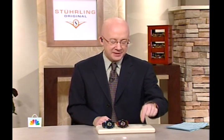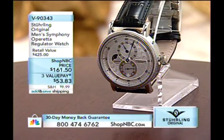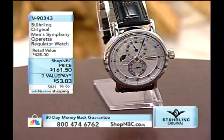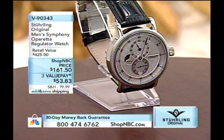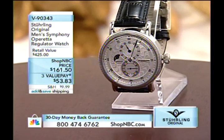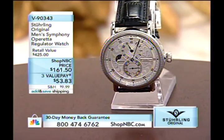We continue on Shop NBC with a couple hours of Sterling Original Timepieces, one of our favorite brands. If you love classic looks, a lot of mechanical automatic timepieces will be featured this hour. We have some sportier, bigger looks as well. I have this particular watch in my personal collection — the gold layered version is on my wrist right now. The Symphony Operetta Regulator is $161.50 for the silver tone version, with a gold layered version coming later.